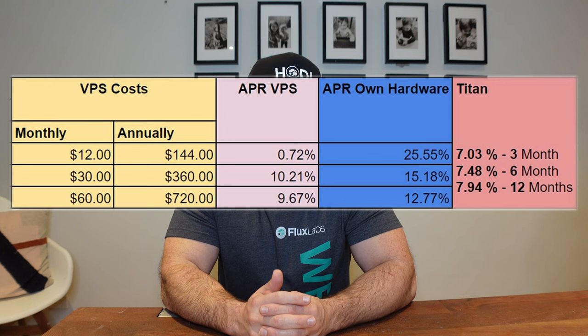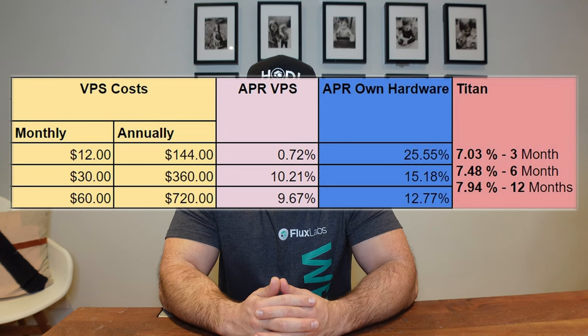A question I get on Discord, Twitter, and in video comments relates to profitability: is it still profitable to host a flux node on a VPS? The typical answer is it really depends on who the VPS is and which tier it is. There are various options if you want to host a flux node, and all of them are profitable, ordered from hardest to easiest in terms of profitability.